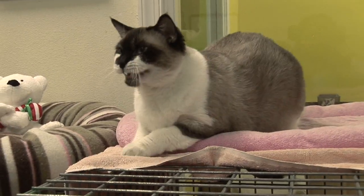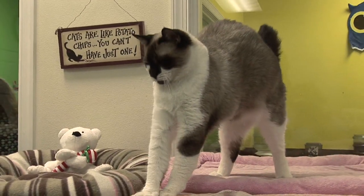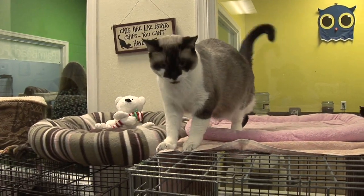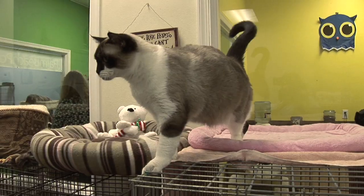The first thing we look at when a cat is house soiling is a medical reason for not using the litter box. Is there a urinary tract infection? Does he have kidney disease, hyperthyroidism, or any sort of underlying medical condition that would make him not want to use the litter box? We check that first.